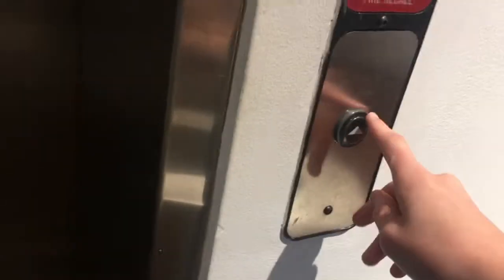What's up guys? It's Neo Rock City for Roblox, and today we're recording the elevator at Ashley Furniture Home Store, Pembroke Pines, Florida.